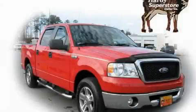This is a 2007 Ford F-150. It has the power to move what you need and the look too.